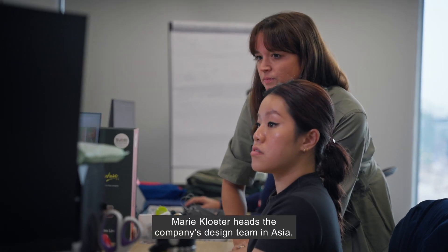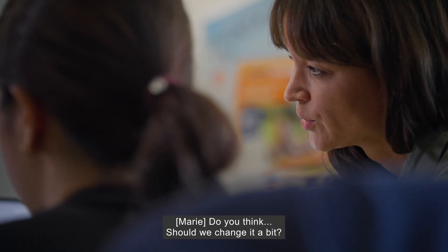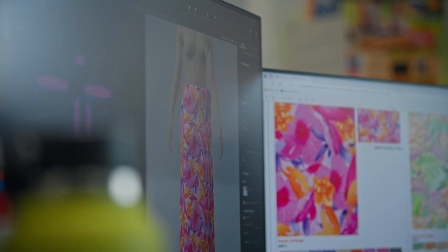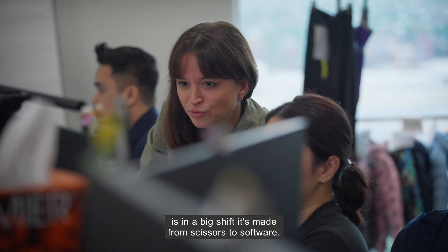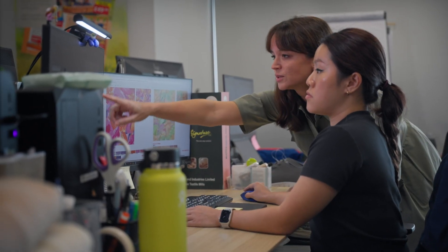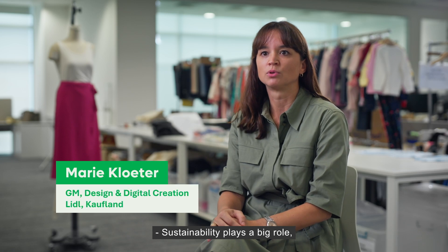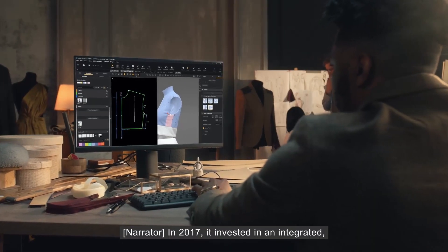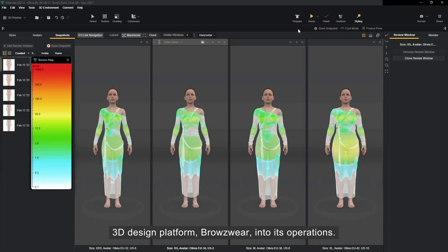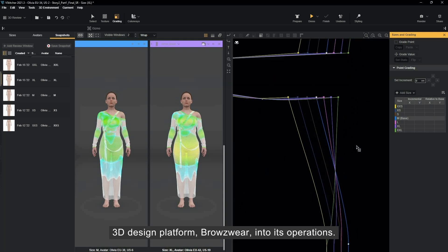Marie Klota heads the company's design team in Asia. She says key to achieving the group's goals is in a big shift it's made from scissors to software. Sustainability plays a big role, so where we can save samples, we want to do this. In 2017, it invested in an integrated 3D design platform, Browzwear, into its operations.